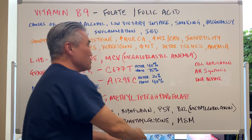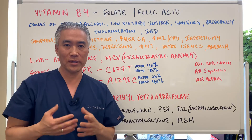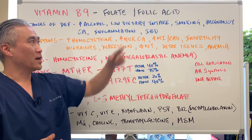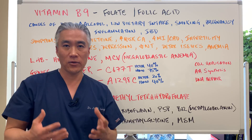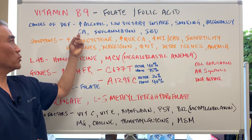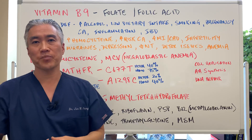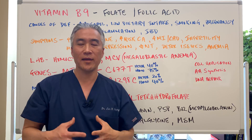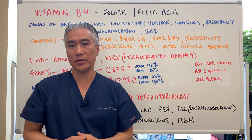Causes of deficiency include alcoholism or increased alcohol intake due to low dietary folate consumption, low dietary intake generally, smoking, and pregnancy — which requires folate for cell replication and DNA replication. Also cancer, inflammation, and inflammatory bowel disease. People with Crohn's disease or GI tract issues can't absorb folate properly. People taking antacids for long periods of time will also get depleted in nutrients.